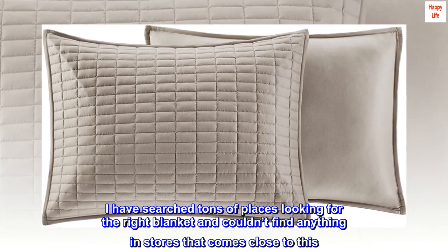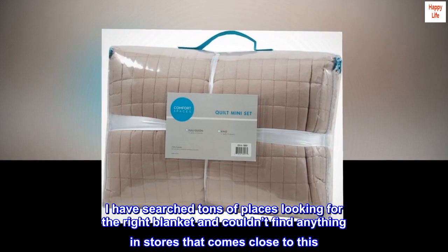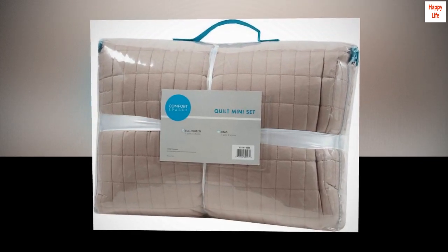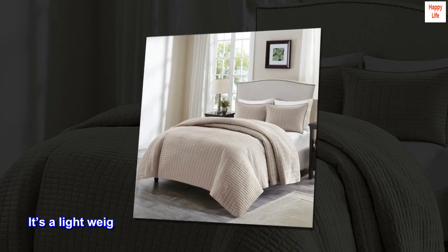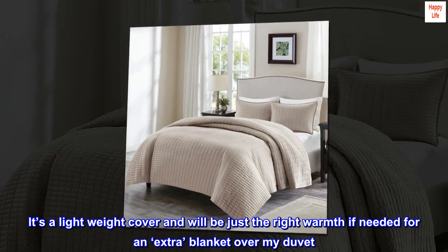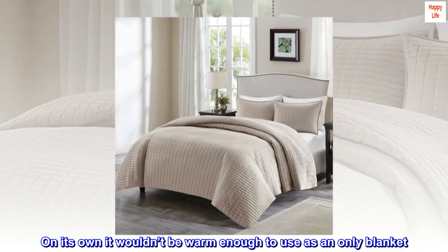I have searched tons of places looking for the right blanket and couldn't find anything in stores that comes close to this. For the price, this is an excellent purchase. It's a lightweight cover and will be just the right warmth if needed as an extra blanket over my duvet. On its own it wouldn't be warm enough to use as an only blanket.